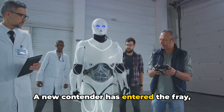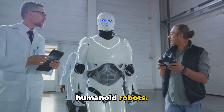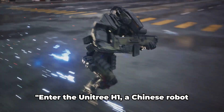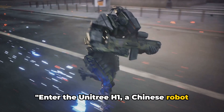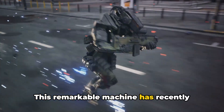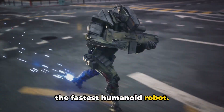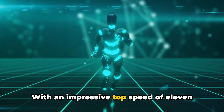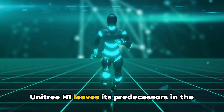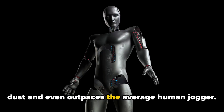A new contender has entered the fray, ready to redefine the limits of speed for humanoid robots. Meet the Unitree H1 — a Chinese robot with a thirst for speed. This remarkable machine has recently shattered records, earning the title of the fastest humanoid robot, with an impressive top speed of 11.8 kilometers per hour, leaving its predecessors in the dust and even outpacing the average human jogger.